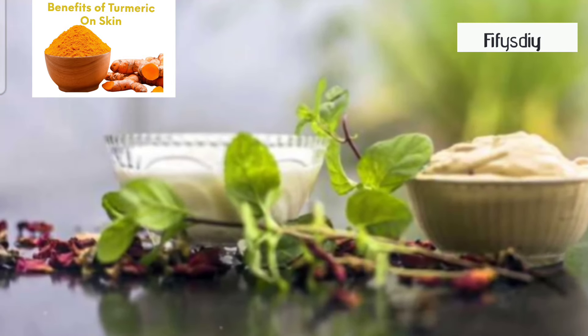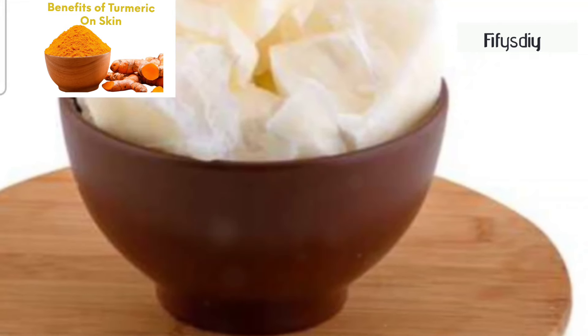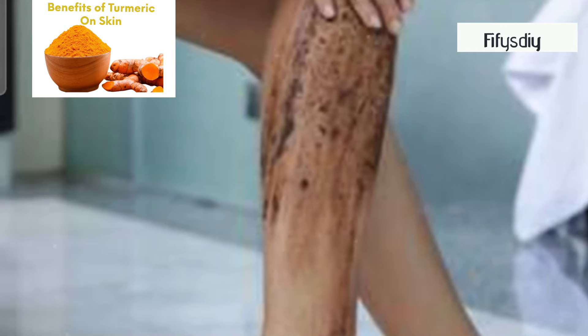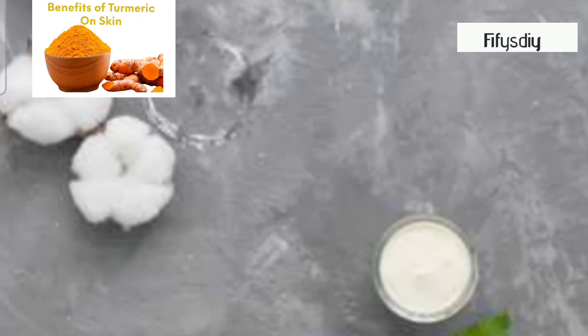Next, the DIY body scrub. For this, you'll need half a cup of brown sugar, a quarter cup of coconut oil, and a teaspoon of turmeric powder. Mix these together until you get a coarse, crumbly texture. In the shower, gently massage the scrub onto your skin in circular motions. Focus on rough areas like elbows and knees. Rinse off and pat dry. Your skin will look radiant and feel incredibly smooth.